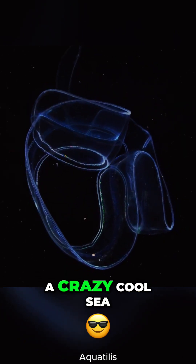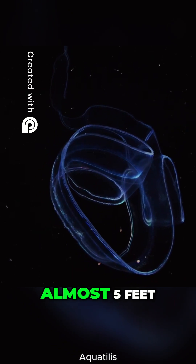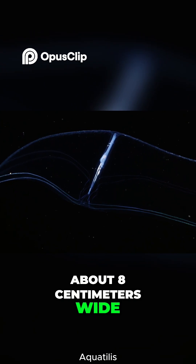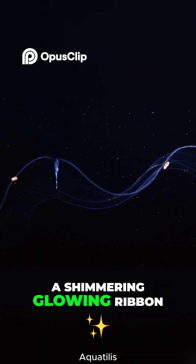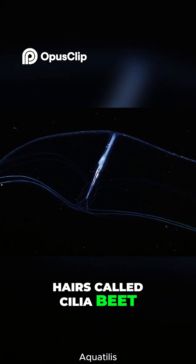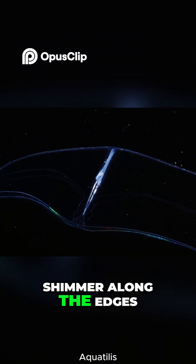Meet the Venus girdle, a crazy cool sea creature that can grow up to 1.5 meters long — almost 5 feet. But here's the wild part: it's super thin, about 8 centimeters wide, and mostly see-through. Its body looks like a shimmering, glowing ribbon drifting in the water. On one side, rows of tiny comb-like hairs called cilia beat to move it along, creating a dazzling rainbow shimmer along the edges.